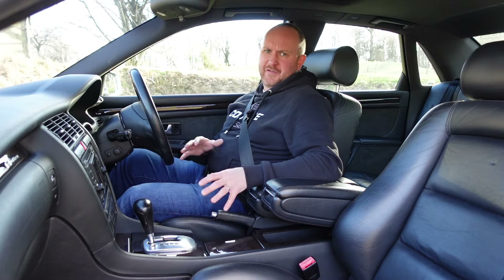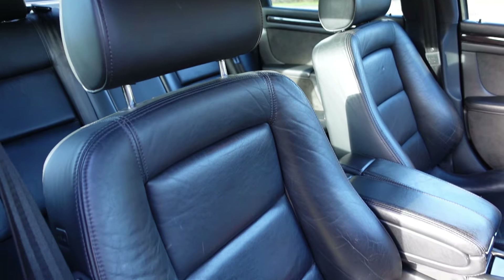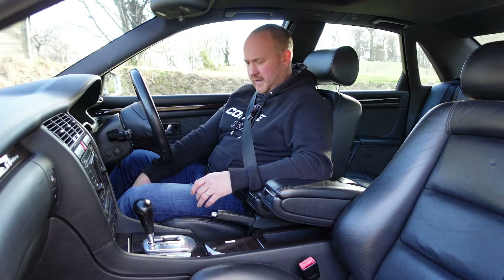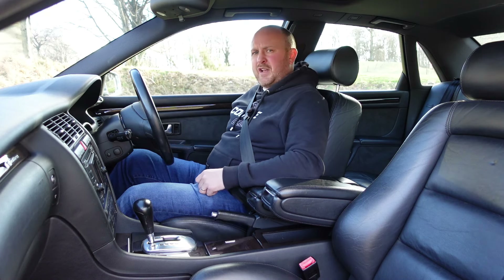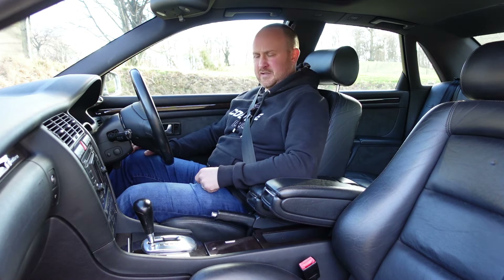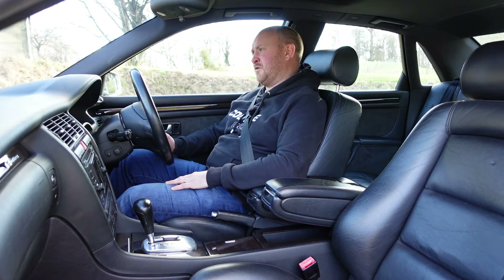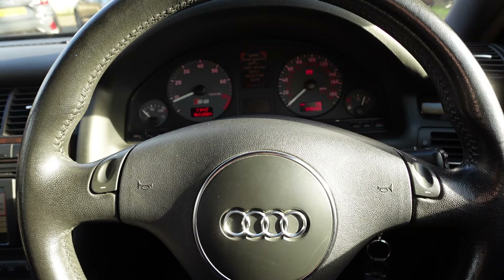The first thing I need to talk about up front is the seats, because I'm struggling to think of any car I've ever sat in — including all the Volvos I've raved about — that has better seats than these. They are armchairs in a car, absolutely amazing. The leather is so soft and has aged really well. You've got full electric adjustment on both seats, four-position memory, four-way lumbar support, side support, electric seat raise, and manual thigh extensions too — you can get into a ridiculously comfortable position.